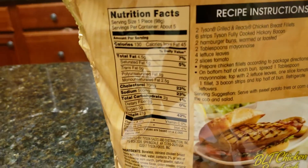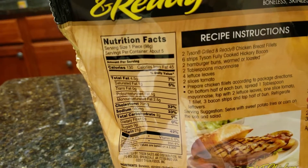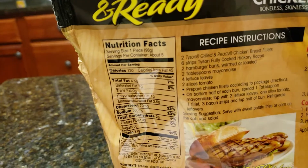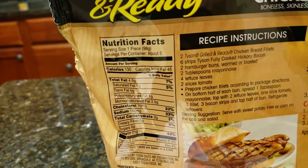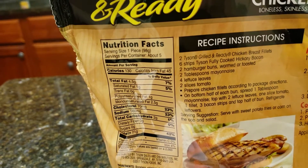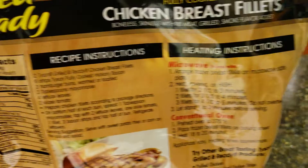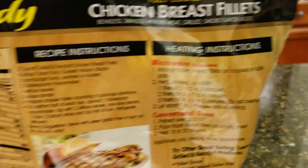Here's the nutrition facts. You get five in a container and they were $6.99 at Kroger, on sale for $5.99 — so a little over a dollar a piece. You can microwave these or do them in the oven.